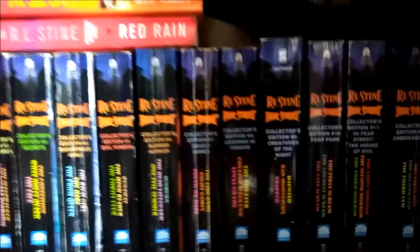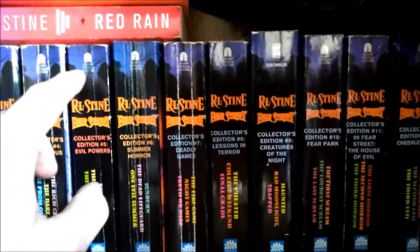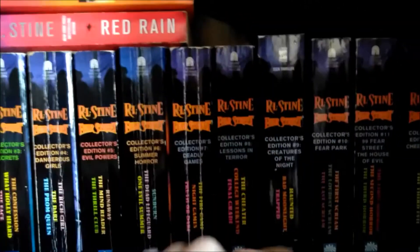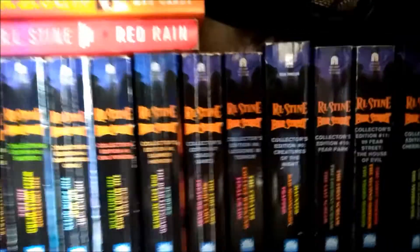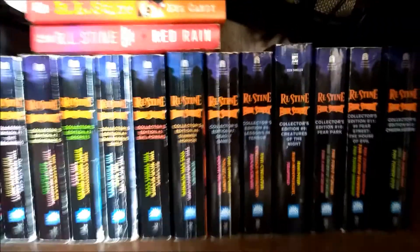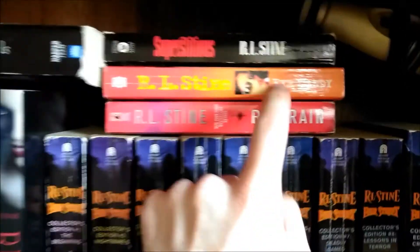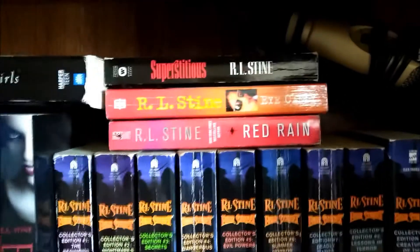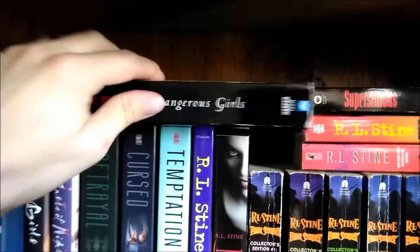So the third shelf down we have Red Rain and Superstitious, Dangerous Girls 1 and 2, Betrayal which is a compilation of the Fear Street saga trilogy, Cursed which is the first three books of the Fear Street sagas, Temptation which is a Good Night Kiss compilation, The Sitter, and Bitten which is a Dangerous Girls compilation. Now I have all 12 of the Fear Street collector's edition compilations — I've been trying to collect those recently, finally have all of them. The only thing that bothers me is number 9 — all of these are Archway Paperback printing and this one's Simon Pulse and it's a little bit taller than all the others, and that really bothers me. Then we got paperback for Red Rain, Superstitious, Eye Candy which I recently got a hold of, and yet another version of Dangerous Girls.